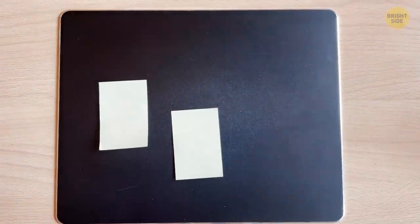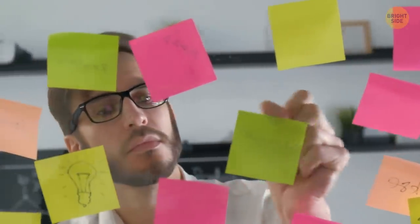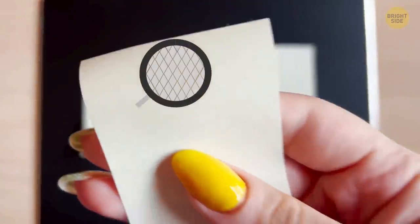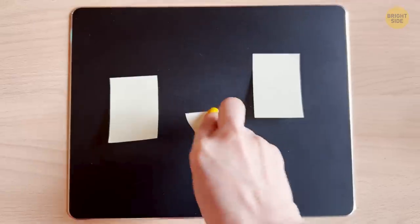You can easily remove post-it notes because their adhesive is not even. Sticky notes feature a plastic adhesive spread out in blobs across the sticky part of the paper. When you slap a post-it onto a bulletin board, not all the blobs — technically called microcapsules — will actually touch the surface to keep the paper stuck there.